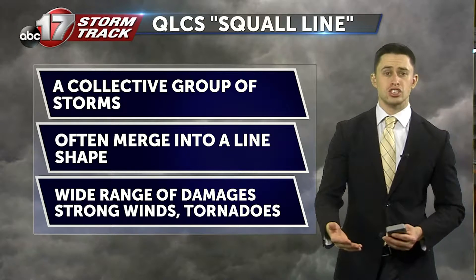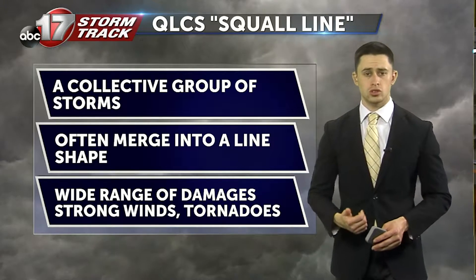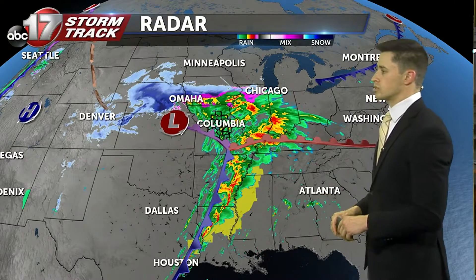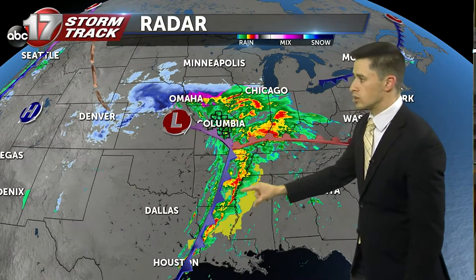A wide range of damages can occur from these systems, anywhere from strong winds and tornadoes to even some widespread flooding. Thankfully, we did not get the worst part of the system tied to this low-pressure system. A lot of that has been off to the south and east towards Arkansas, Louisiana, and Alabama, where they've seen some tornado warnings and wind damages earlier today.